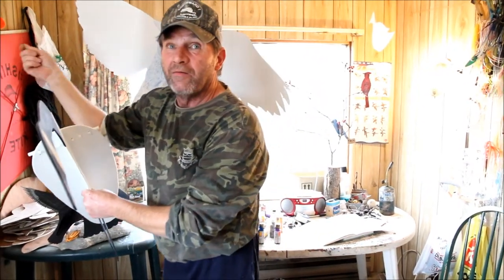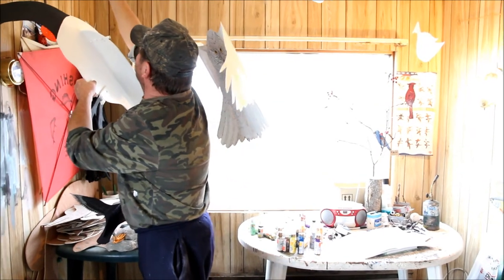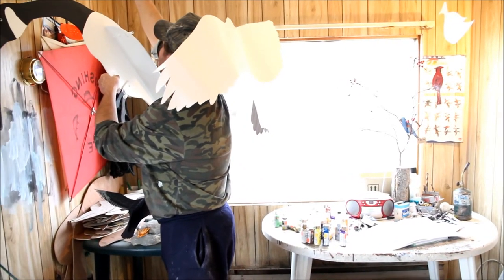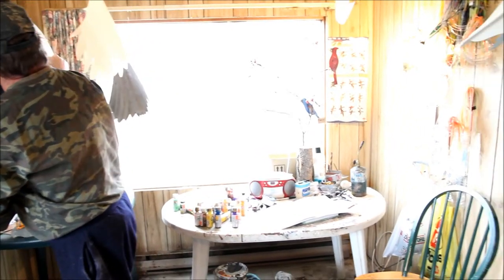I could probably finish this bird in a couple of days — do the rest of the painting and put the wings on him. A couple of days? Just a couple of days, along with these other projects? Yep. So you've got a lot of days ahead of you. You're right — if I've got that many days, who knows. That's my plans anyway.